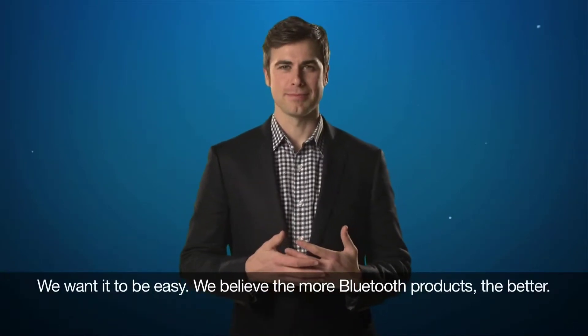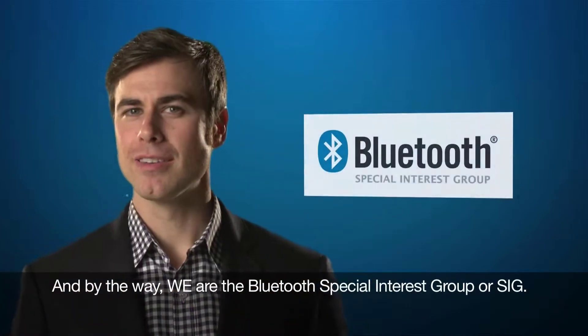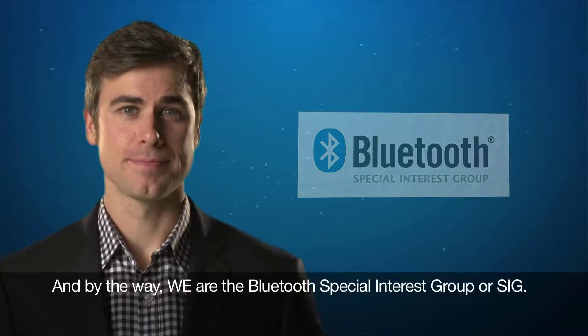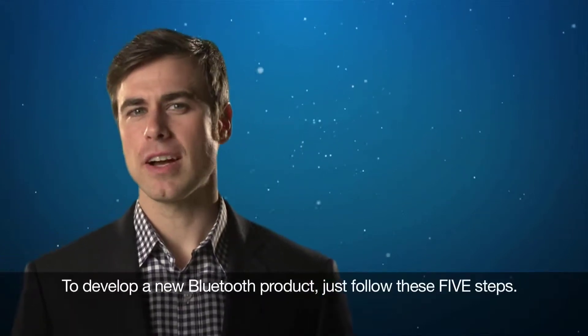We want it to be easy. We believe the more Bluetooth products, the better. And by the way, we are the Bluetooth Special Interest Group, or SIG. So to develop a new Bluetooth product, just follow these five steps.